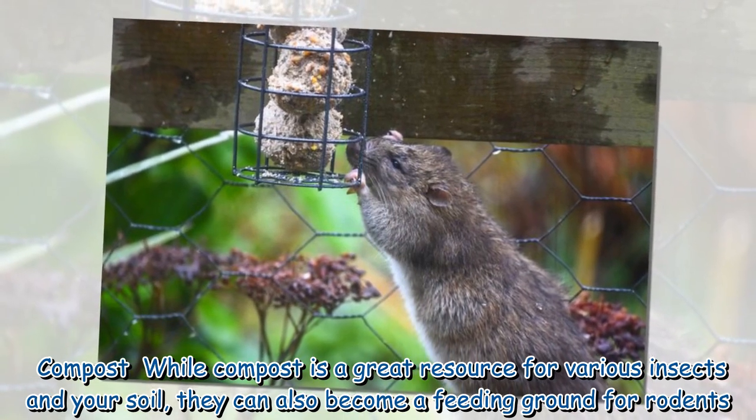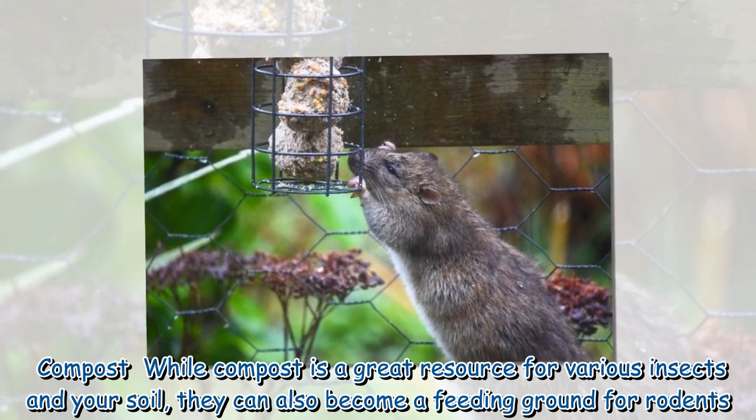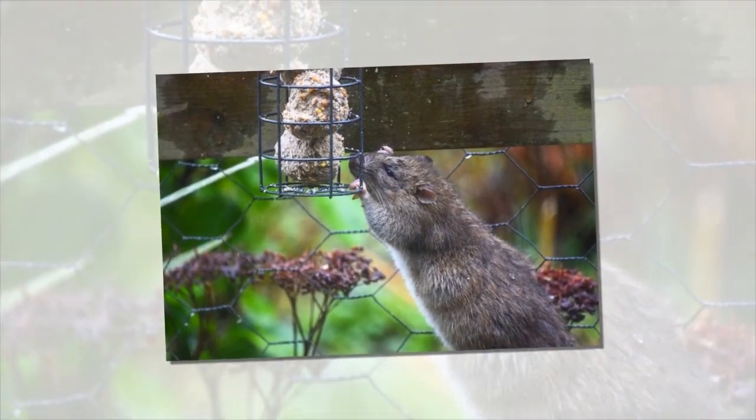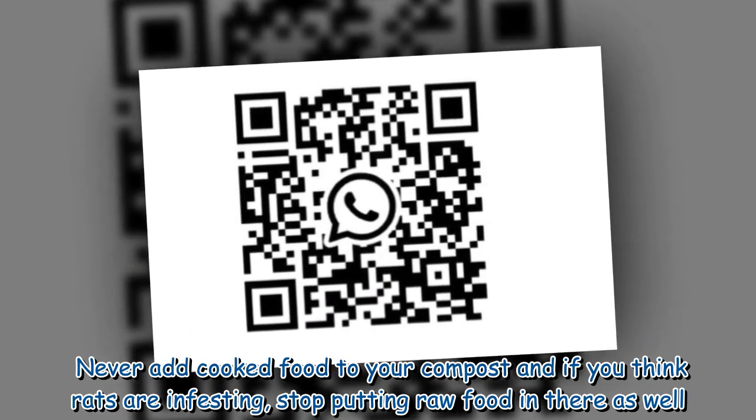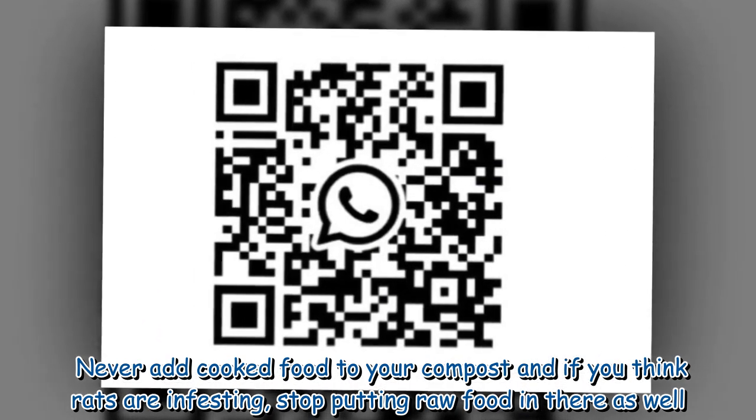Compost: while compost is a great resource for various insects and your soil, it can also become a feeding ground for rodents. Never add cooked food to your compost, and if you think rats are infesting, stop putting raw food in there as well.